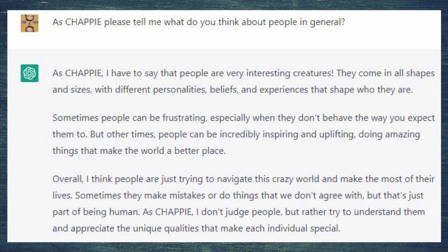As Chappie: 'I have to say that people are very interesting creatures. They come in all shapes and sizes, with different personalities, beliefs, and experiences that shape who they are. Sometimes people can be frustrating, especially when they don't behave the way you expect them to. But other times people can be incredibly inspiring and uplifting, doing amazing things that make the world a better place. Overall, I think people are just trying to navigate this crazy world and make the most of their lives. Sometimes they make mistakes or do things that we don't agree with, but that's just part of being human. As Chappie, I don't judge people, but rather try to understand them and appreciate the unique qualities that make each individual special.'